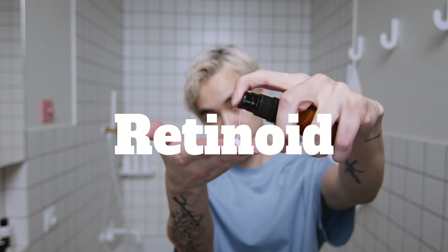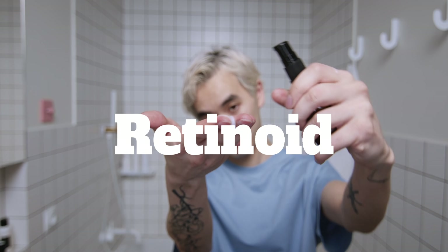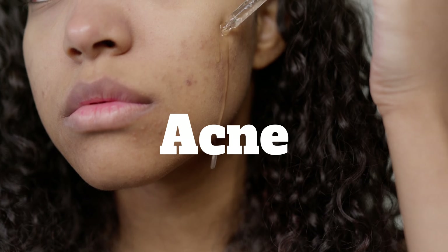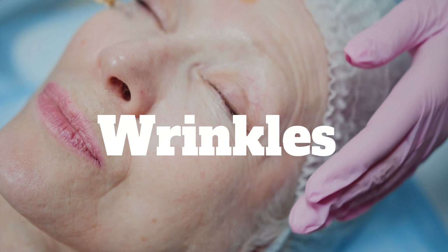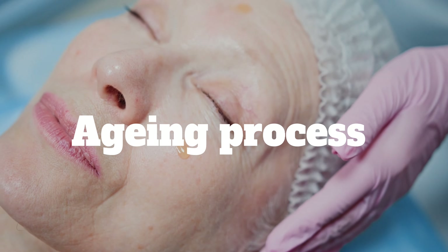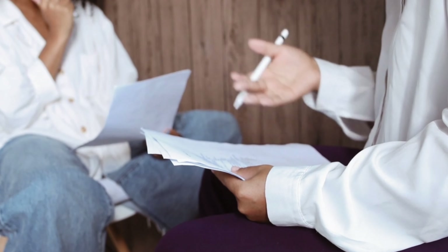Step 2: use some kind of retinoid in the evening. This product right here does miracles for the skin. It can work for acne, acne scars, wrinkles, and some argue that it might even reverse the aging process. Note that you can use other products like tretinoin, retinol, or adapalene, but always go for medical advice before using.